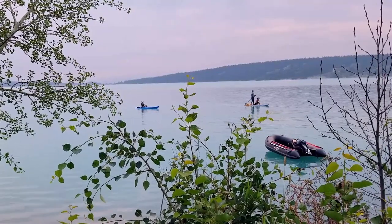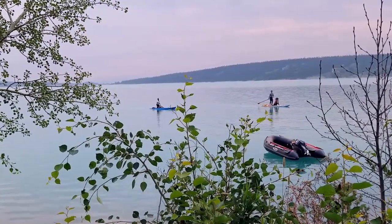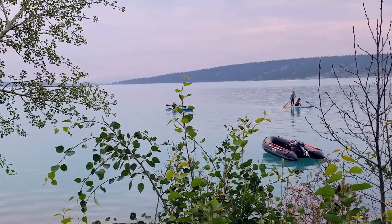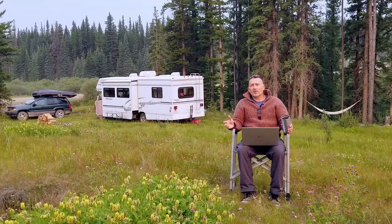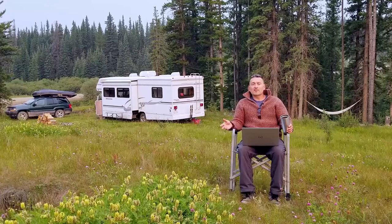Probably one of the main obstacles for people that want to make a transition into the boondocking style camping is power. That's what I hear most often from people: 'We need to be plugged in, otherwise we just can't camp.' So let's begin to talk about power, because it is important, and how do we create that power when we're out here in the middle of nowhere.